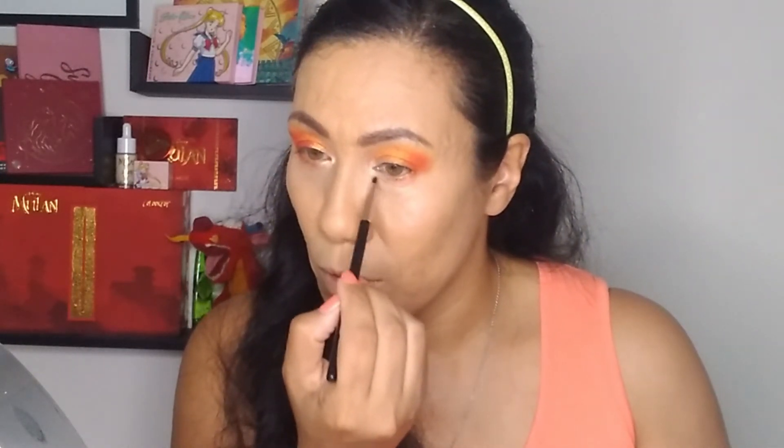I'm going to take a thin brush and go into Yum as our inner corner highlight, just to brighten everything up. I'm going to take Zest on a thin brush and lay that on the lower lash line just to tie the upper lid with the lower lid. That looks a little bit better. This look is quite orange — I love orange but this is very, very orange. Let's lay down our shimmer, then we'll do our liner, lashes, and hopefully everything will come together.